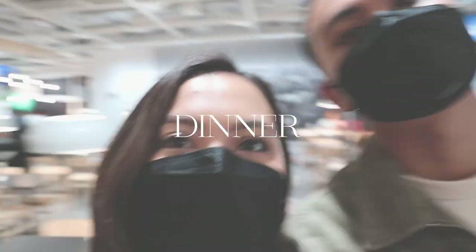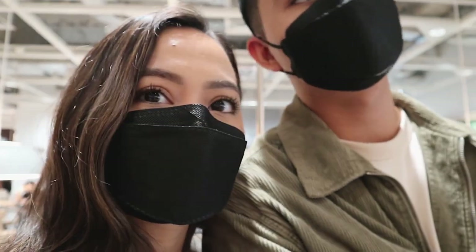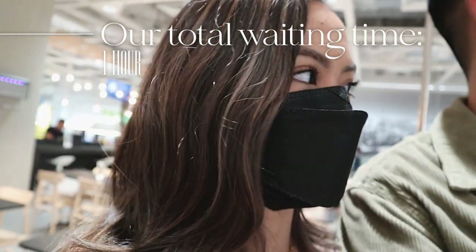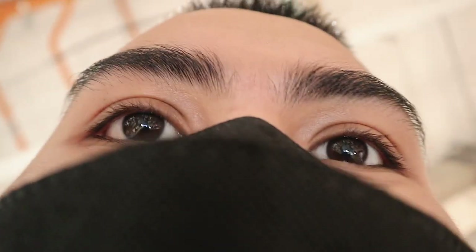So we're in line right now at the restaurant. How long have we been in line? Maybe like 15 minutes, and I think maybe 20 more to go — so a total of maybe an hour in line. But I'm so ready to eat!